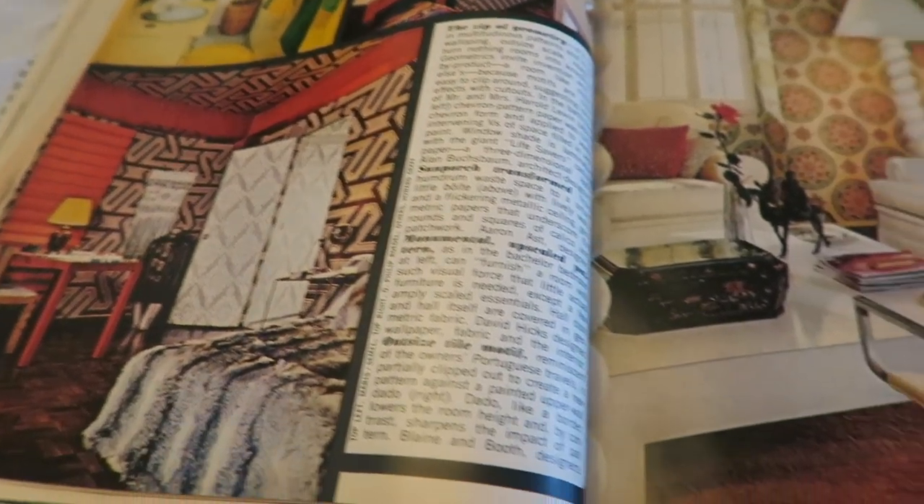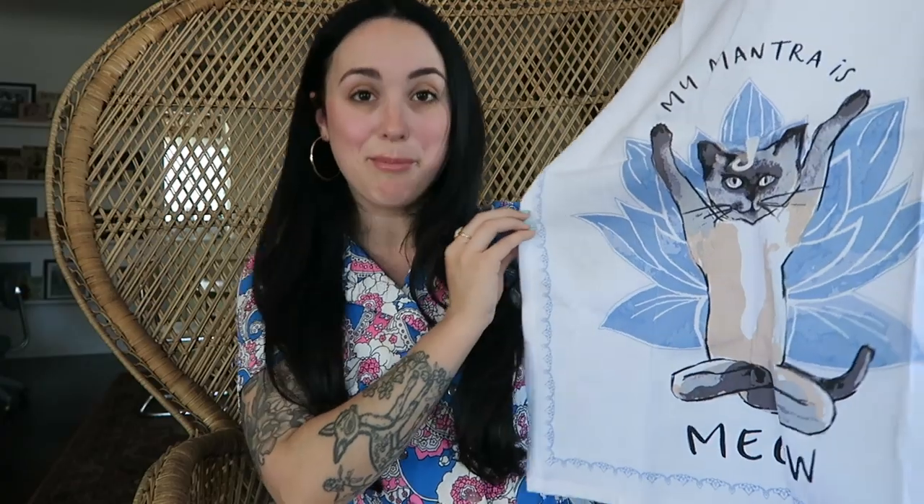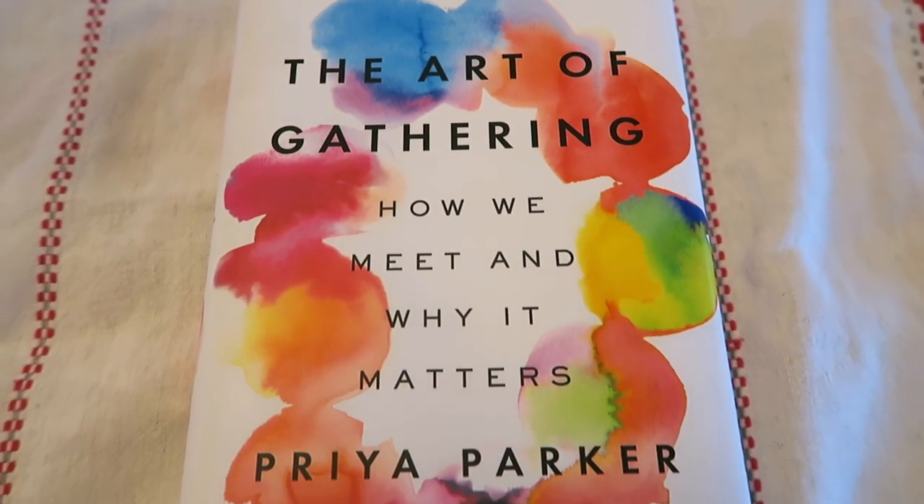While in Portland I also had to stop by Powell's Books, which is a very well-known bookstore. Their shop is huge — I actually went to two different locations. I picked up a few things: a little Capricorn cat magnet, which I thought was so cute, and a dish towel with a Siamese cat on it that says 'my mantra is meow' — I have two Siamese cats, so I had to have it. I also picked up one book called The Art of Gathering, which I'm very interested in given my love of entertaining.